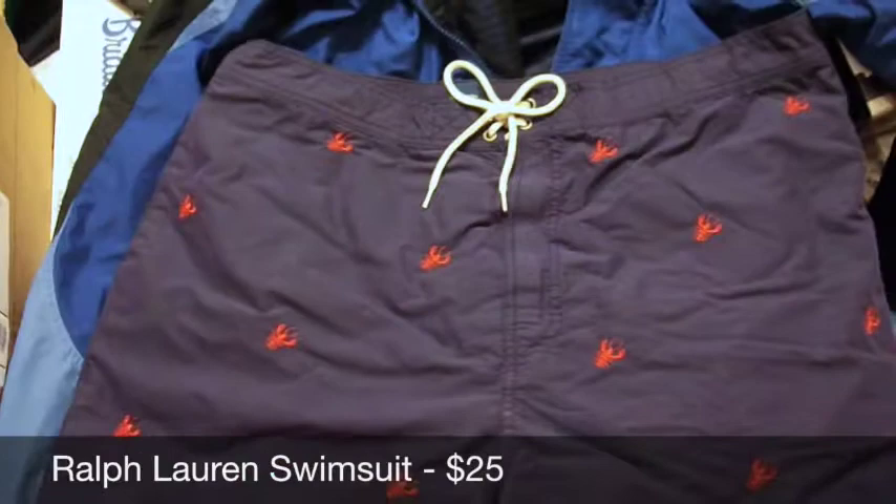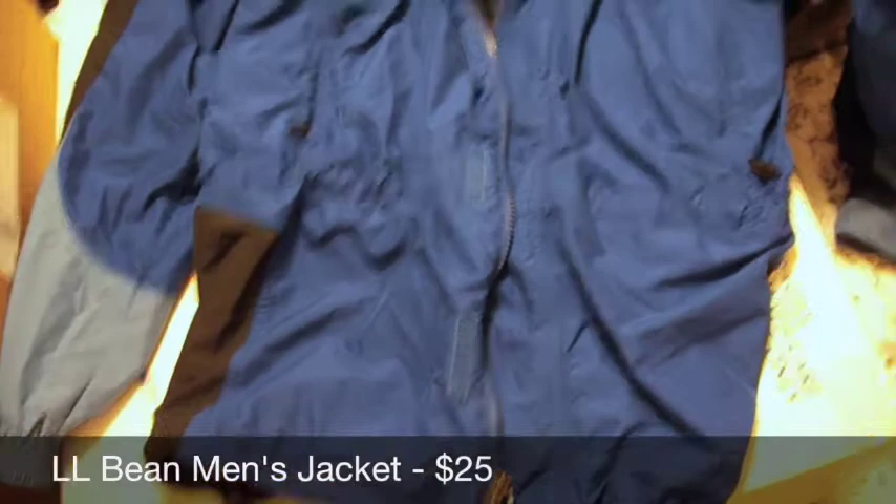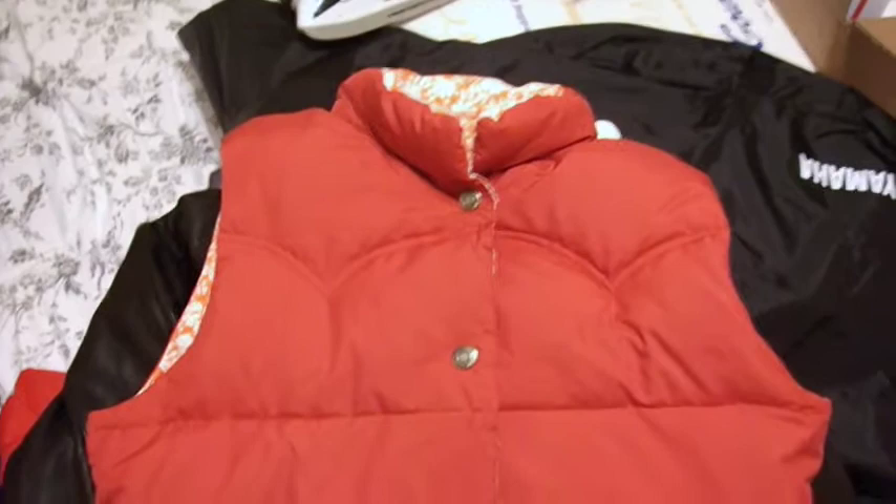There's this L.L. Bean lightweight jacket — a long one for men — that sold for $25. Good morning! Here are today's sales: this is a pink puffer vest by American Eagle Outfitters, reversible with a flower pattern on the inside. That sold for $25.